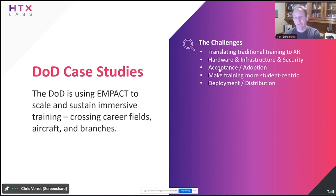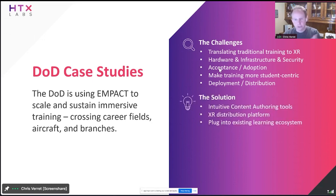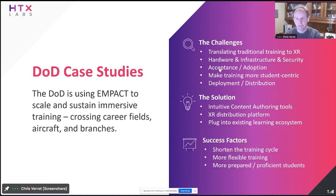We want to make this more student-centric — there's so much instructor-led training and PowerPoint and we want to make this more about the students. And then everything around deployment and distribution. The solution comes down to three key points: we need to build content faster — that's content authoring; we need to be able to manage and distribute it more securely and in a centralized, cloud-based way — that's the distribution platform; and the third piece is it needs to plug into the existing learning ecosystem — that's the integration piece.